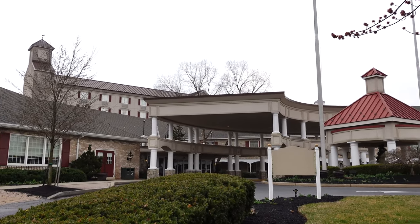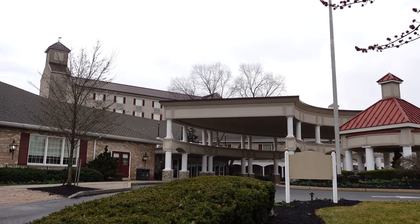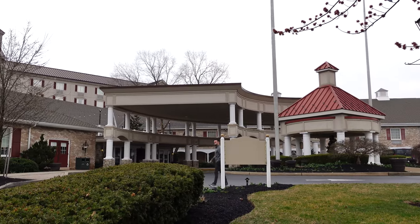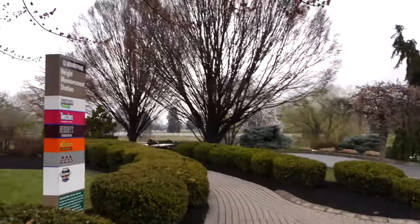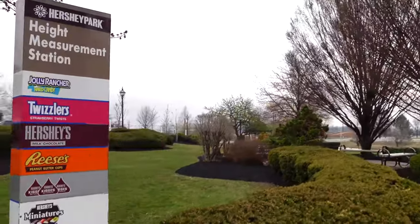Right there is the main lobby of the Hershey Lodge. The Hershey Lodge is one of the official resorts of Hershey Park. If you stay here, they have an indoor water park inside. And right over here is the shuttle — they will shuttle you to Hershey Park if you are staying here for your visit.